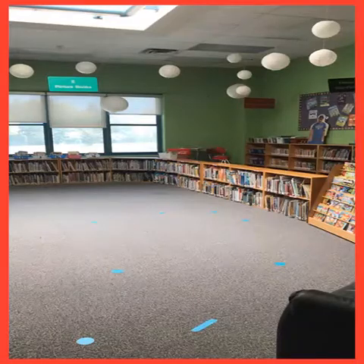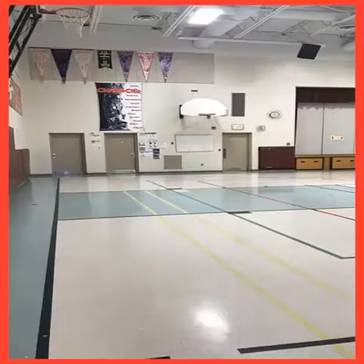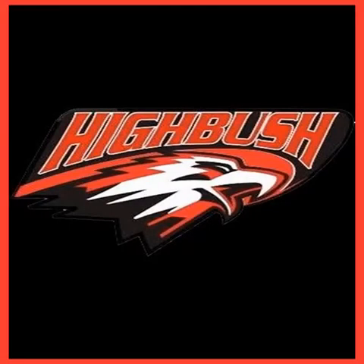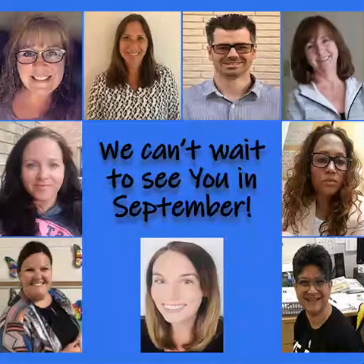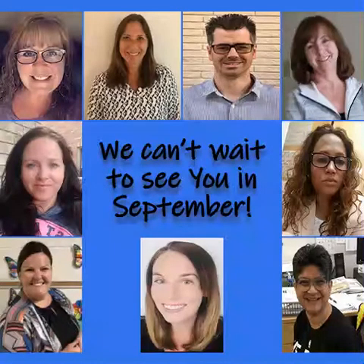Some days you will go to our library, where you will hear a story and get to choose a book to take home to read. You may also go to the gym where you will play with your friends and maybe some friends from other classes. We are so excited to meet our new hawks and we can't wait to see you in September. Thank you very much.